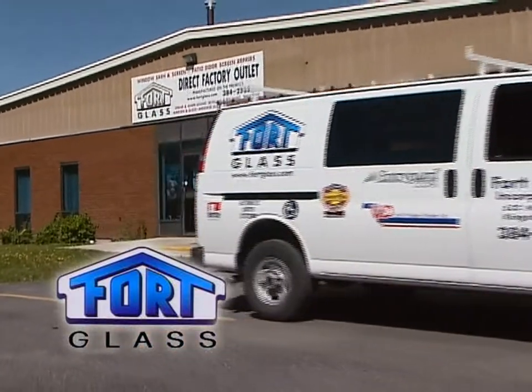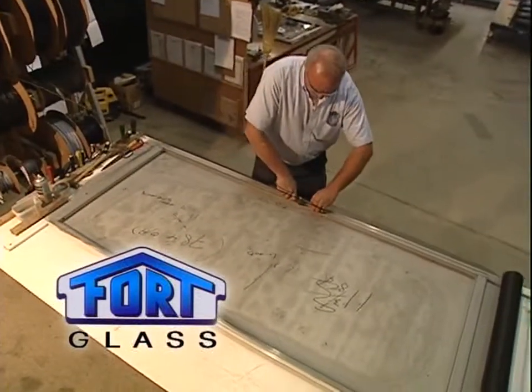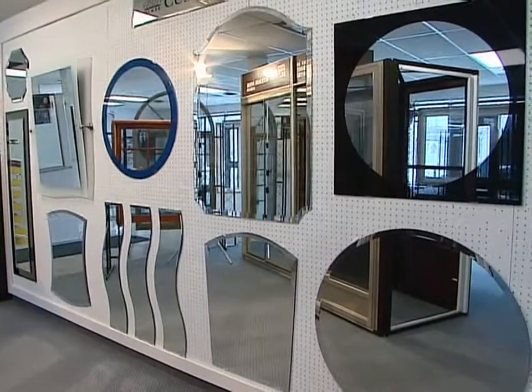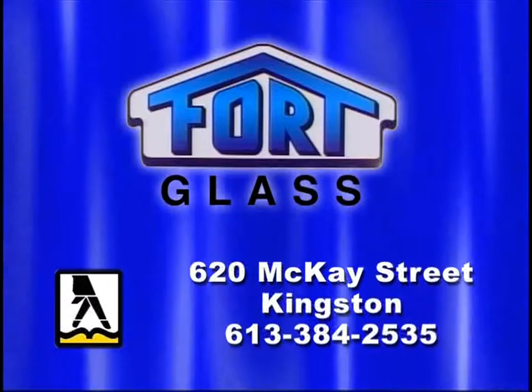Let their experienced installers make sure that it's done right the first time. Plus, they also do patio door, window, and screen repairs. For all your glass needs, Fort Glass, 620 McKay Street, two blocks west of Gardner's road. Or see them in the yellow pages under Glass.